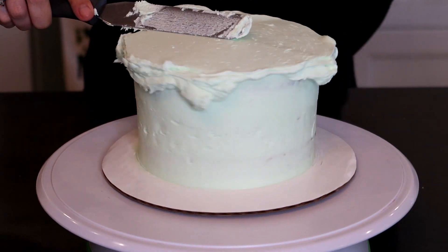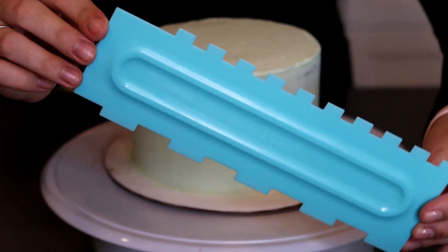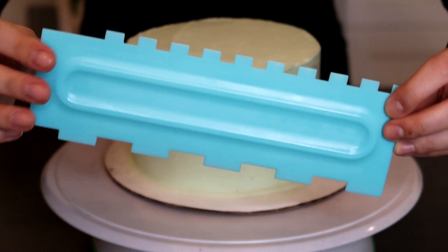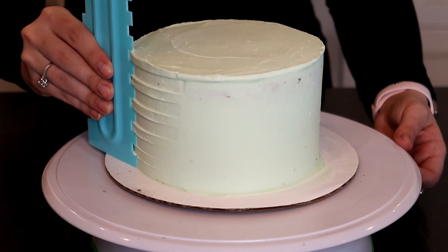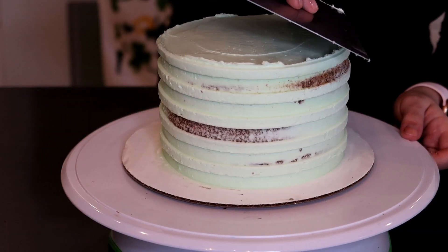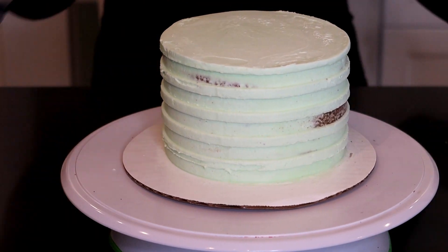Our crumb coat is fully chilled, so I'm going to add on our last bit of icing — putting it on the sides and on the top, smoothing it out nice and good. Then I have my little designed scraper here; you can get any type of design off Amazon or Wilton — they have all sorts of awesome designs. I'm going to do this little stripes design with the lines closer together. We're going to press it against the cake and keep going around until the stripes become nice and perfect. Then we'll level off the top, make everything smooth, and pop this back into the freezer for about 10 minutes before we add on our chocolate stripes.